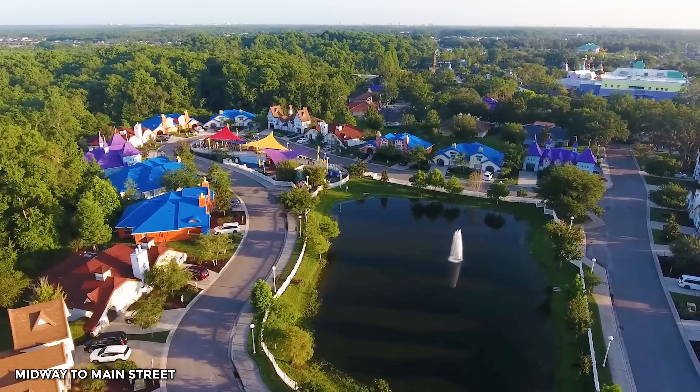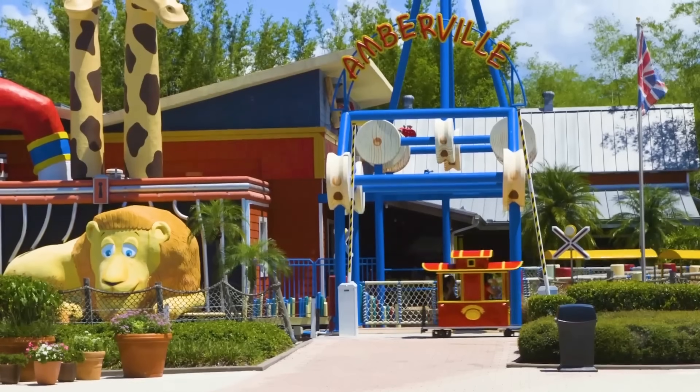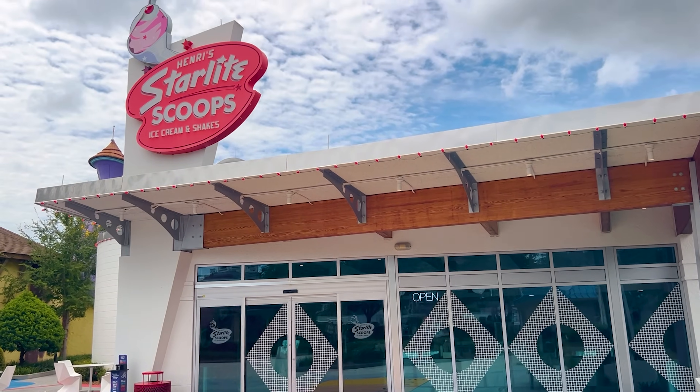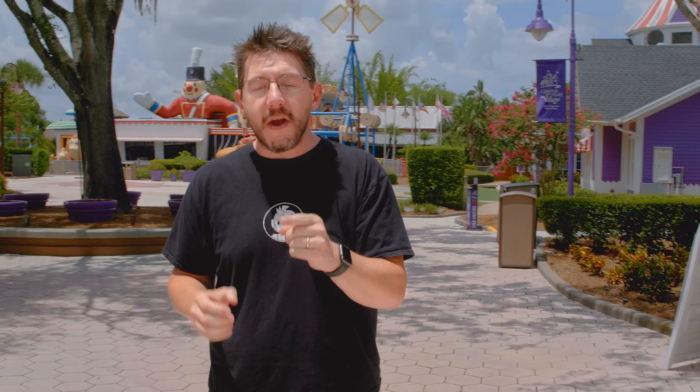Hey, it's Joel, and I'm in the Spring Break Capital of the World, Orlando, Florida. And I'm at Give Kids the World Village, an 89-acre storybook resort where critically ill children and their families can come for a week-long cost-free vacation. This gives them the opportunity to explore and take advantage of everything that Central Florida has to offer. But here at the Village, there's something really cool, it's brand new, and I want to show you. It's Mayor Clayton's Wonder Lab, and I want you to meet my friend Christy.